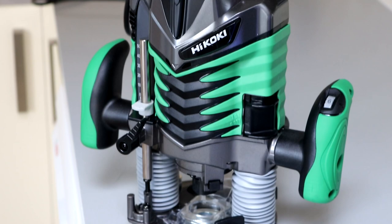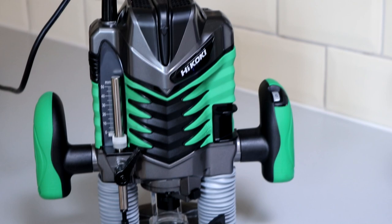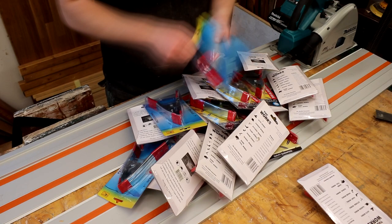Hikoki kindly sent me their quarter inch plunge router to try out — this is the M8 V2 and it looks and feels like a beast. It's been a long time since I last used a plunge router. I do have another one by Draper but I just don't like it, so I've just been using a little trim router for everything instead. In a few weeks I should be using the Hikoki while working on an exciting collaboration project with Hikoki and a few other fantastic YouTube makers too, so stay tuned for that. Link to the Hikoki router in the description box below.